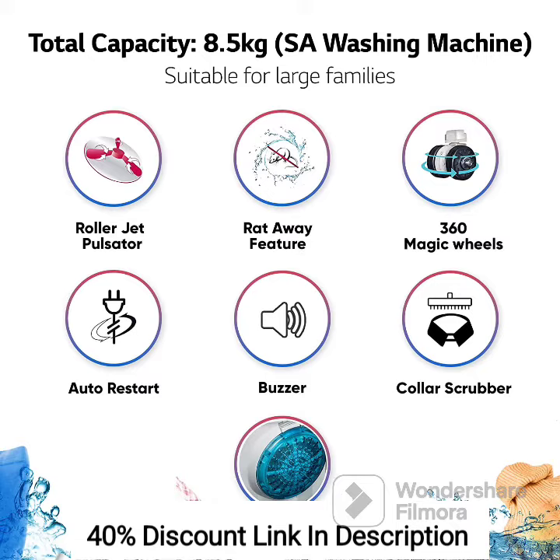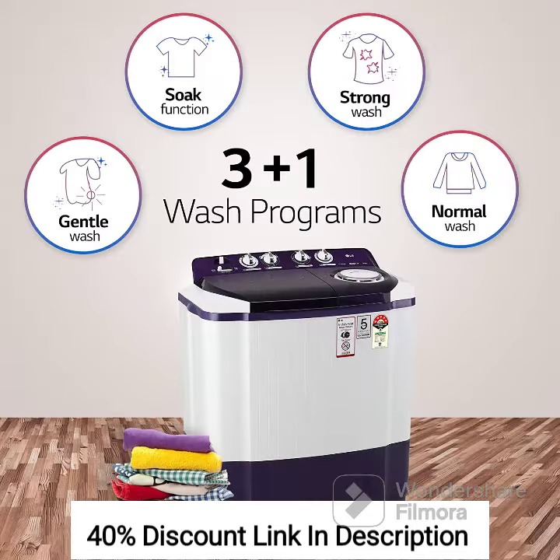Large Capacity: With an 8.5kg capacity, this washing machine is ideal for large households or families with heavy laundry loads. It allows you to wash more clothes in a single cycle, saving time and effort.